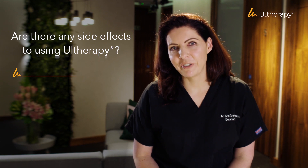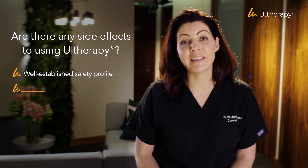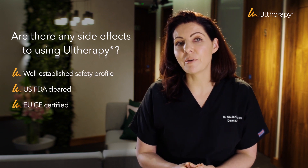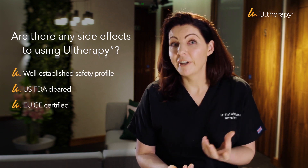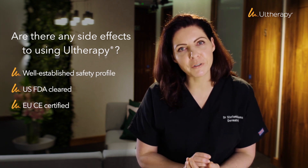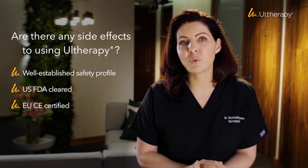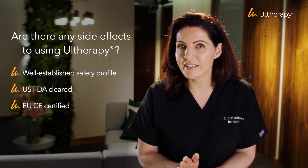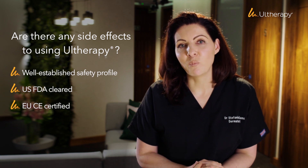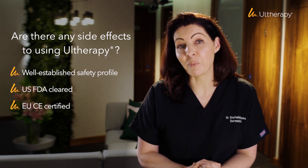Otherapy has a very well-established safety profile and is even FDA cleared. What we see in clinic is that patients might look a little bit red after treatment; the skin will feel a little bit tender for a few days and maybe a little bit of swelling. Some patients do get some bruising but not everybody does, and in the vast majority of patients that's really what we experience after treatment — not more than that.